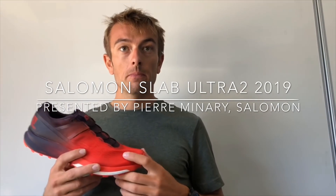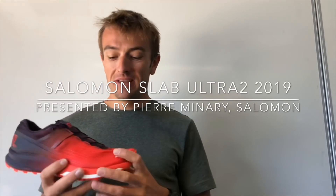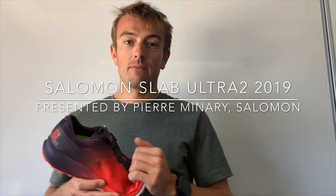Well, thanks a lot and looking forward to seeing it out on the trails in 2019. Yeah, for sure. Welcome, and maybe see you on the next race season with the shoes.